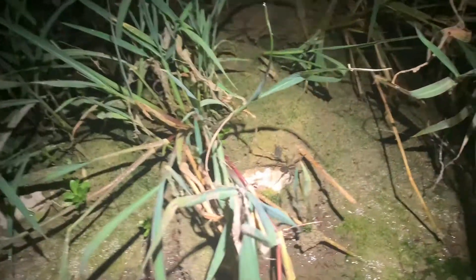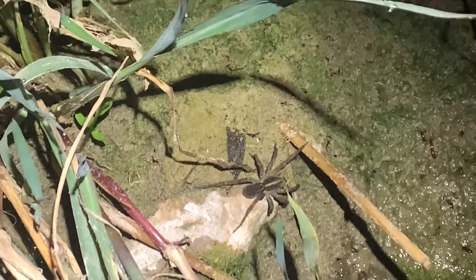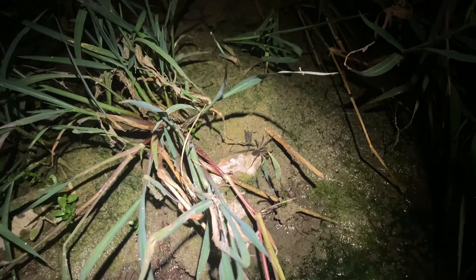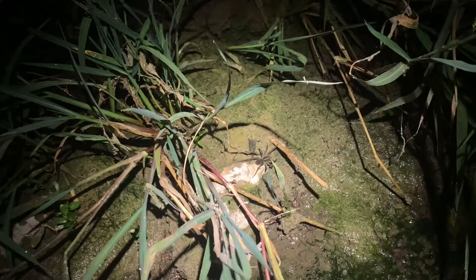Look at the size of that wolf spider — that's a big wolf. Some kind of either Hogna or potentially Tigrosa, but it's hard to tell from here. It's a pretty large wolf spider.